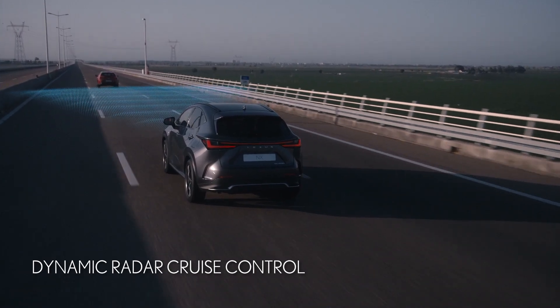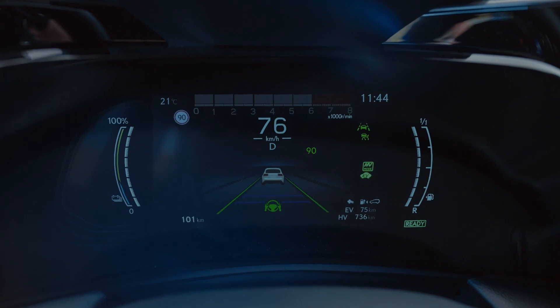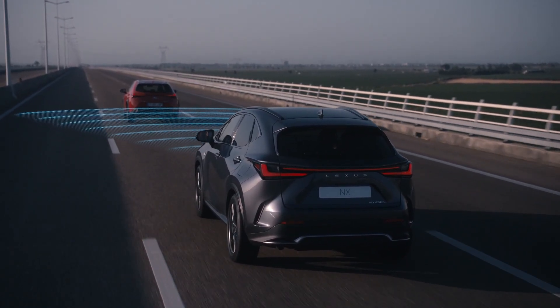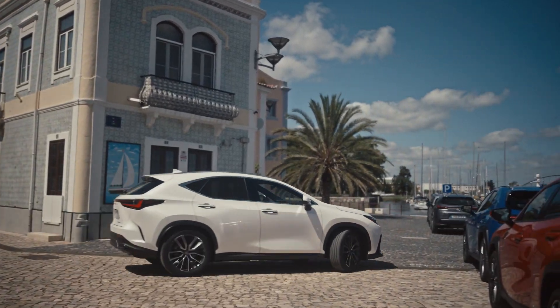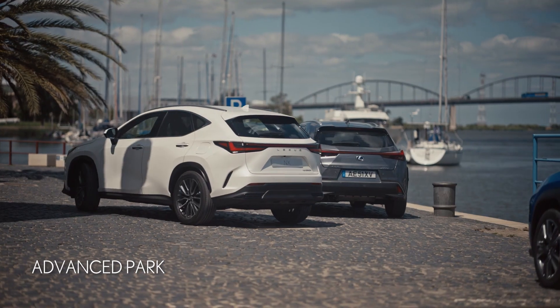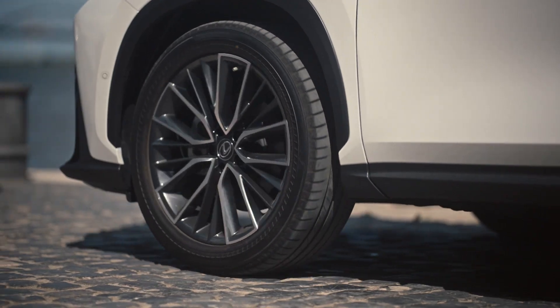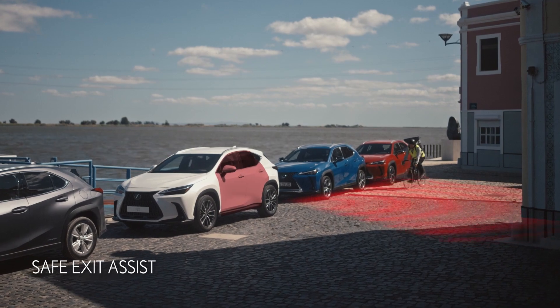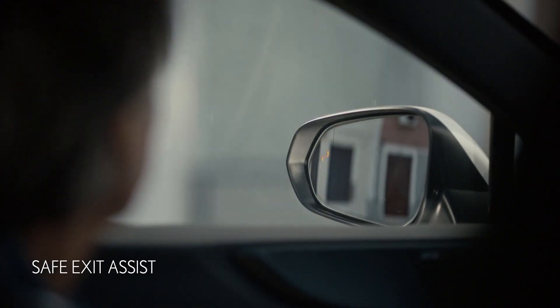In traffic, Dynamic Radar Cruise Control safely adjusts your speed to that of the vehicle in front, making driving more relaxed. Advanced Park autonomously parks the NX at the press of a button. And Safe Exit Assist automatically stops you opening the doors when there's traffic approaching from behind.